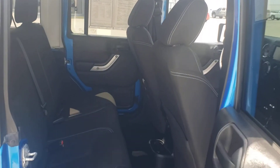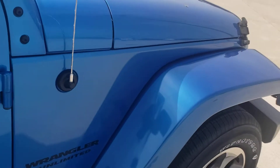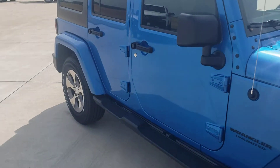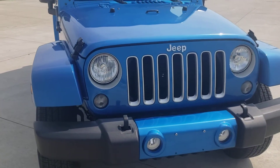Very clean inside. Very good looking Jeep.